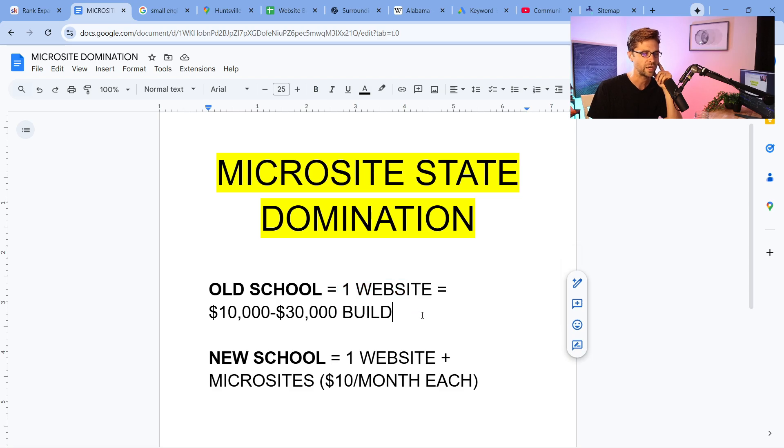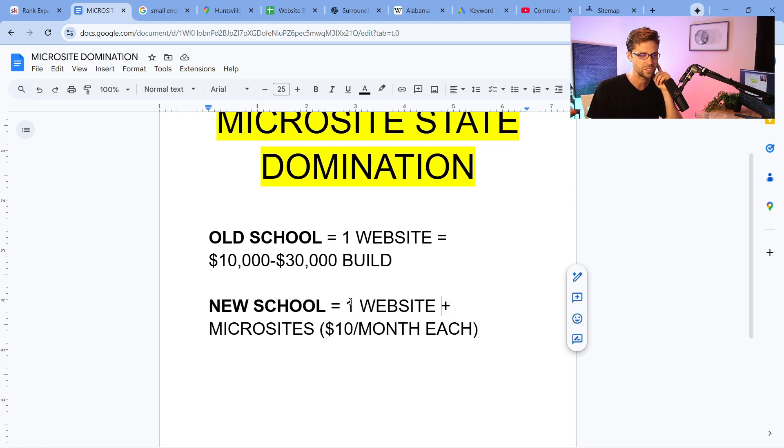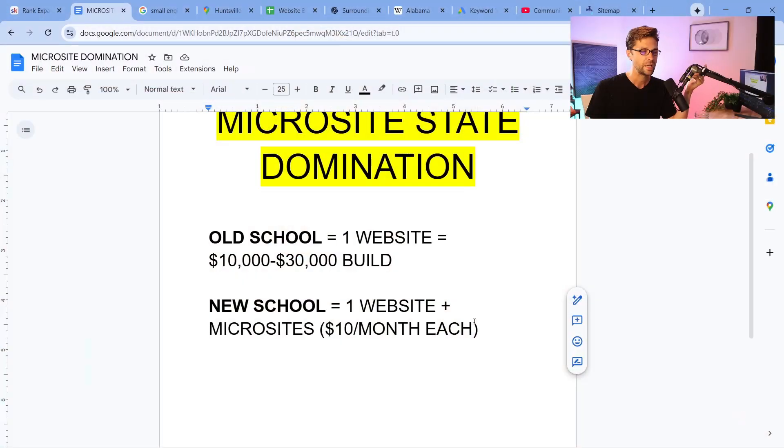Old school is one website. If you have a business, the old school way is to build a website — and believe it or not, they cost 10 to 30 grand to build if you call a web design firm. I got a quote recently that was $60,000 for a website build. The new school, which is why we dominate, is microsites. If you have your business website, keep it, but also do microsites. If you do them yourself, it's 10 bucks each per month. The price difference alone means you can have an army of websites whereas your competitors have one. They may rank on the map pack, but when I have many, many websites, I can rank on Bing and Google everywhere.